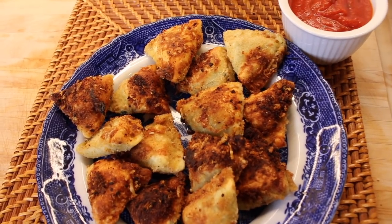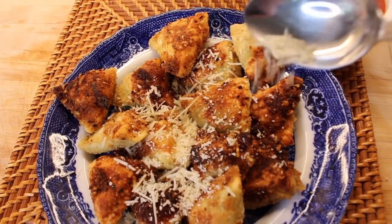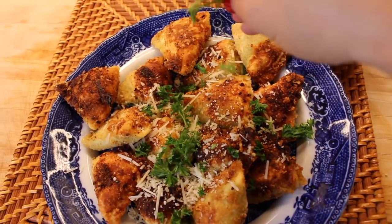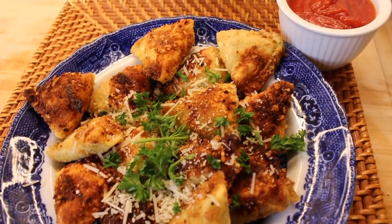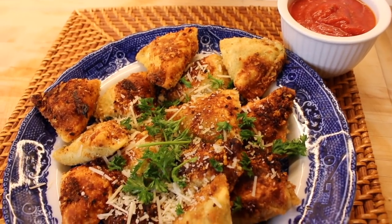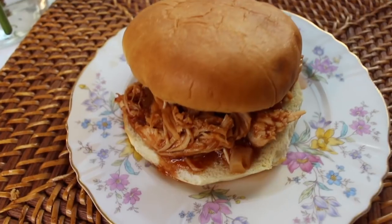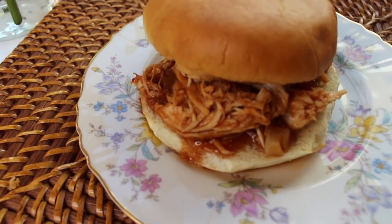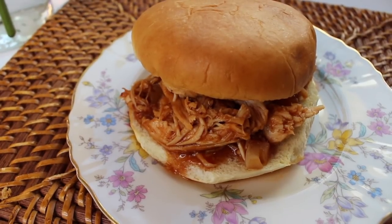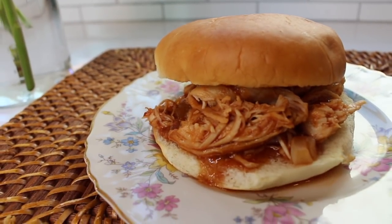We serve the fried ravioli with a little pot of marinara for dipping, sprinkled with parmesan cheese and chopped parsley from the garden. This makes a great appetizer, especially when entertaining — quite impressive without too much work. The following day we had the barbecued pulled chicken sandwiches, served on Hawaiian sweet roll hamburger buns with a pickle and a side salad. It was a big hit.